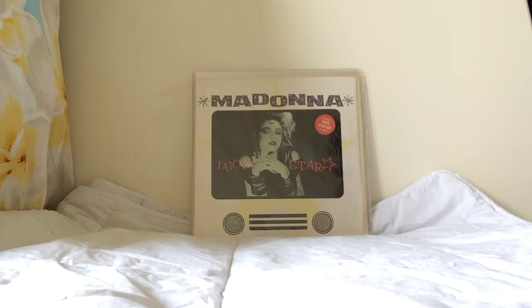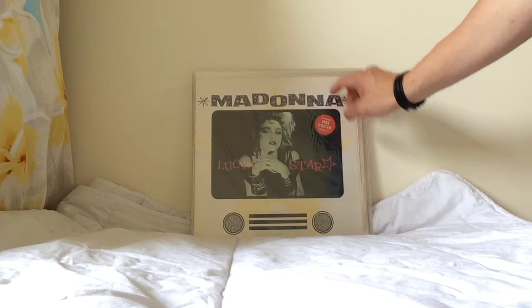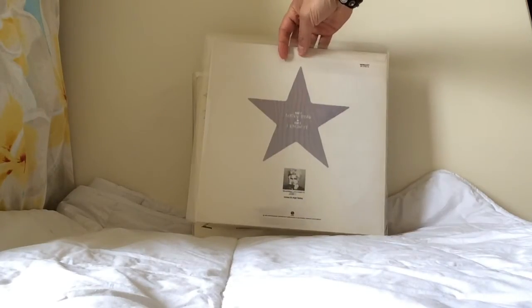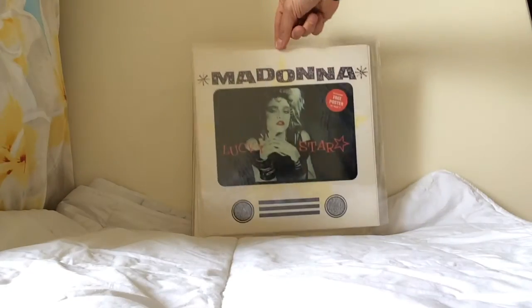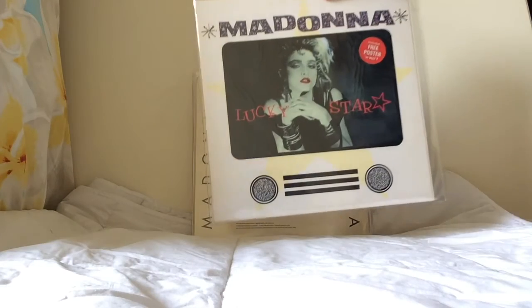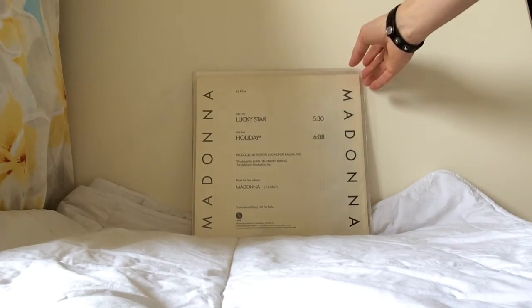In 1984, after the success of Holiday, Lucky Star was reissued with this new cover. The first copies came with a poster tucked into the sleeve. The track listing was the same, and even the part number was the same as the original, but the sleeves are totally different. This poster edition is harder to track down as well.